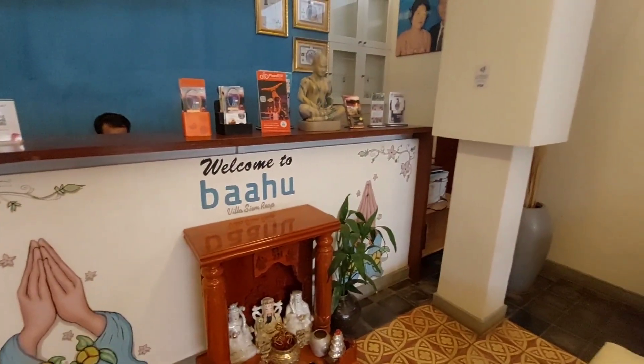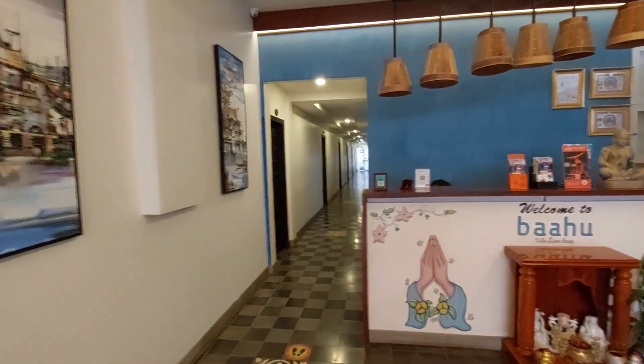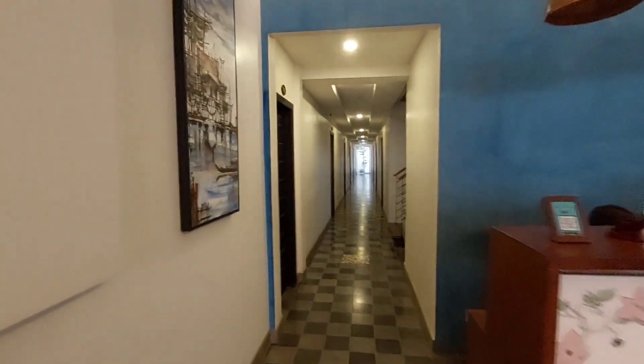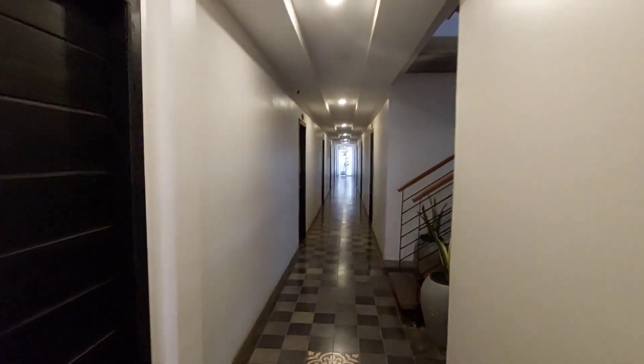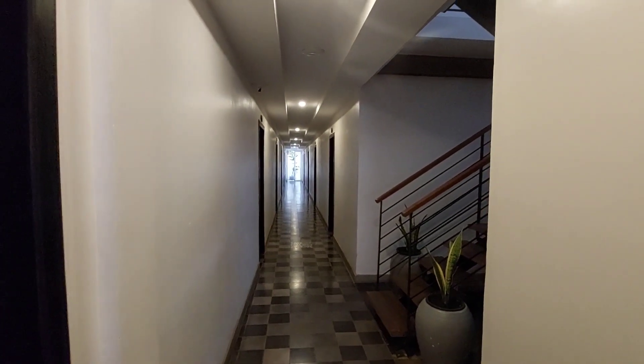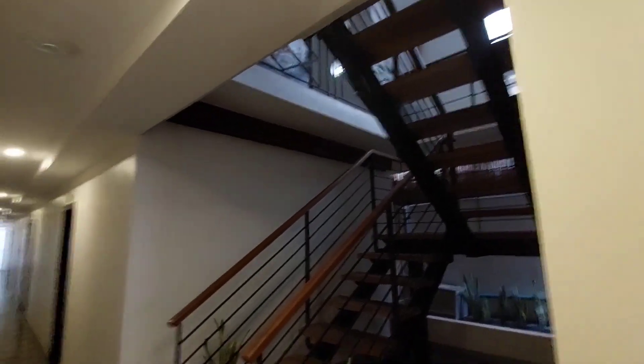The price is fixed, so there you go. Those behind him, behind the reception, are the rooms. According to Barang, there are only two floors and a total of 19 rooms, so guys, please consider this hotel.